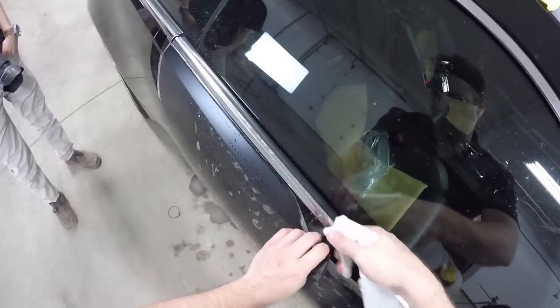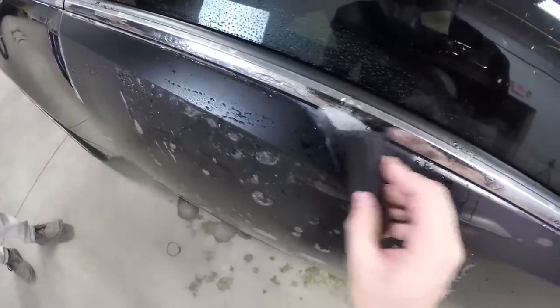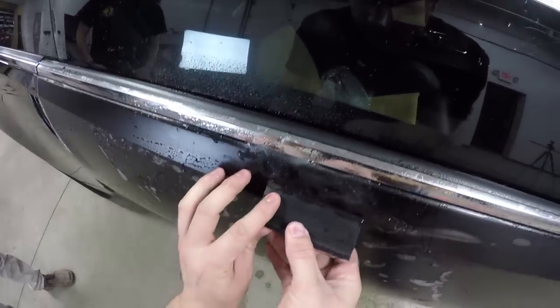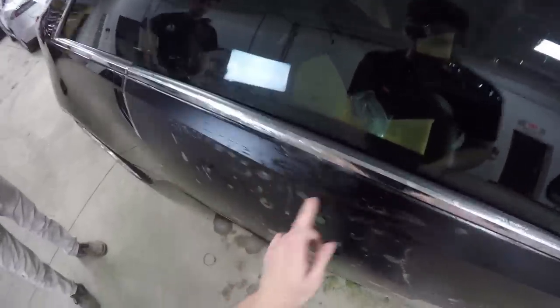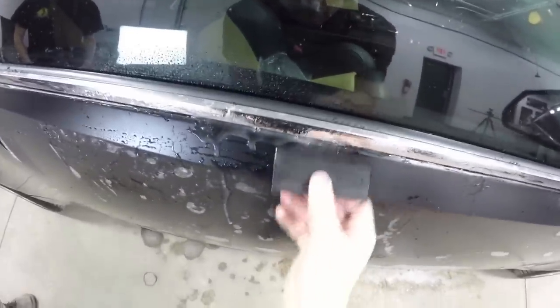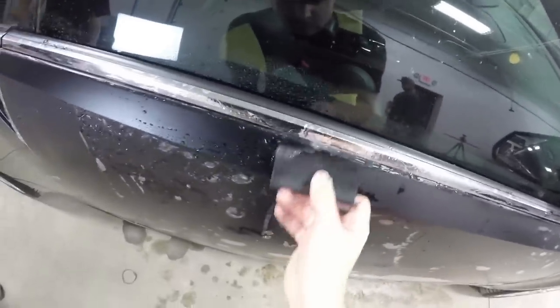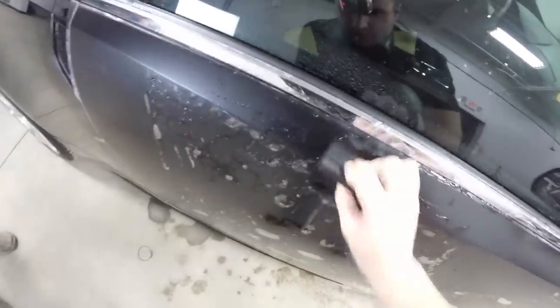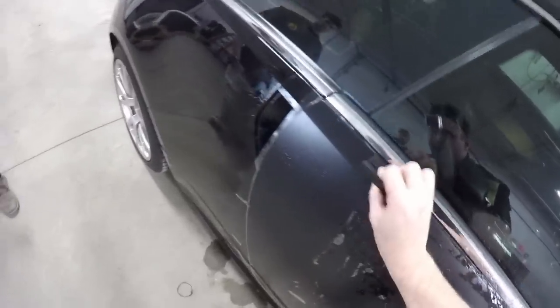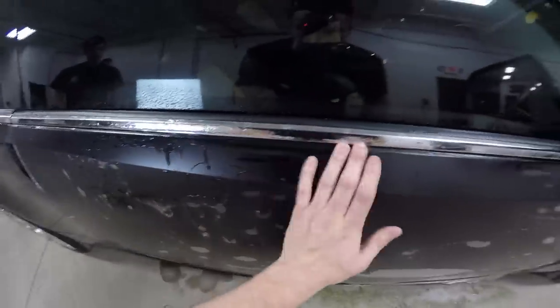This is where XPEL actually really shines compared to 3M. 3M is meant for a very seasoned installer, so anybody that just starts installing will get stuck and just trash the film - you only get like one shot at it. It's good stuff, it really is, but this is where XPEL really shines for new installers. That's a pretty sexy line.